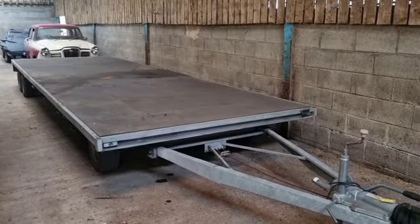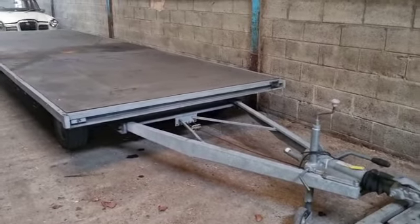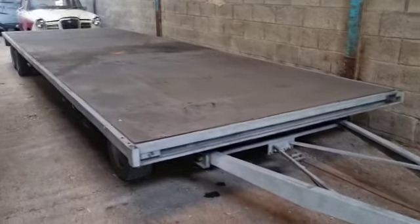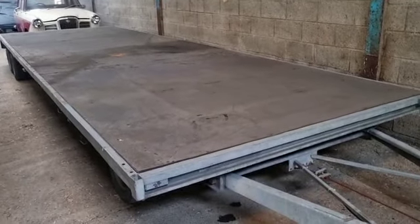Right then guys, here we go — a Bateson trailer. Turntable trailer, six-wheeler, tow it with a 50mm ball. I towed it down here, put it down the shed, out of the way, which takes a bit of housing. It's either 21 or 22 foot long bed, but I towed it down behind my van.